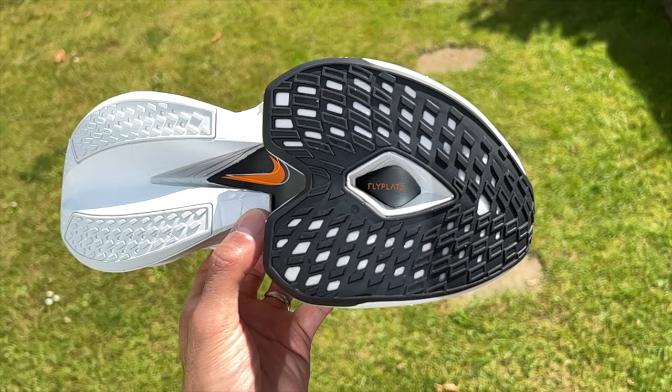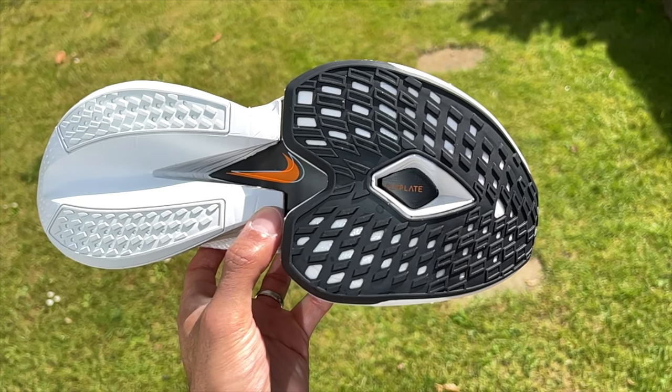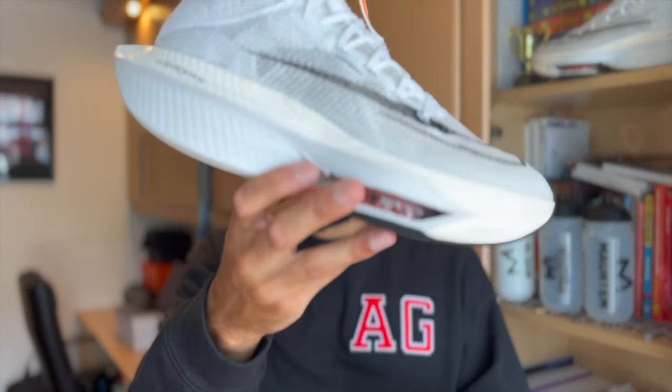The price is £275, which is steep — very steep. Not many people are going to spend £275 on a pair of shoes given the market comparison. Competitors are a lot cheaper, but if you loved the Alphafly and the first version, no doubt you'll love the second version.